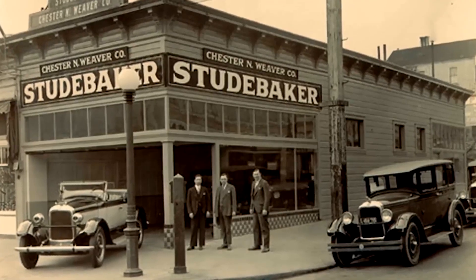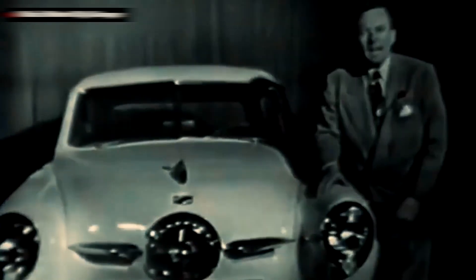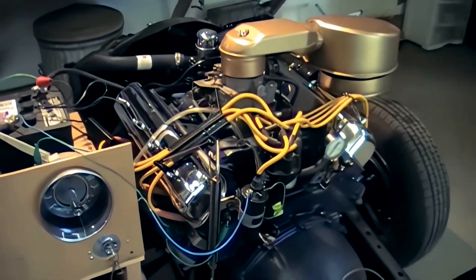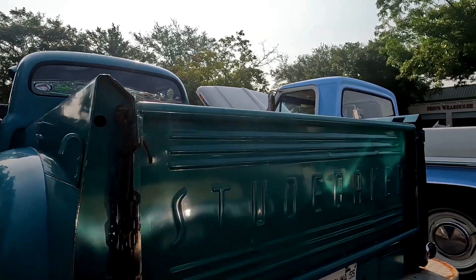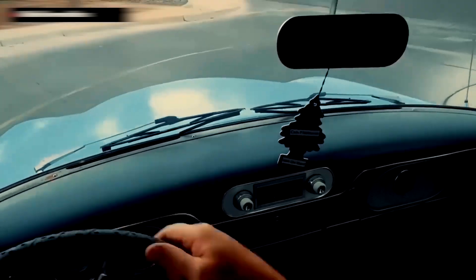Ask 10 Studebaker fans how many 224 V8s rolled out in 1955, and you'll probably get 10 different answers. What we do know is this: the 224 was only built for the first half of the 1955 model year before Studebaker swapped it out for the bigger 259. That short run means it's rare — really rare. But how rare? That's the million-dollar question. Studebaker never published a clear factory breakdown. Some Commanders left the line with the 224, and a handful of early E-Series half-ton trucks carried it too.